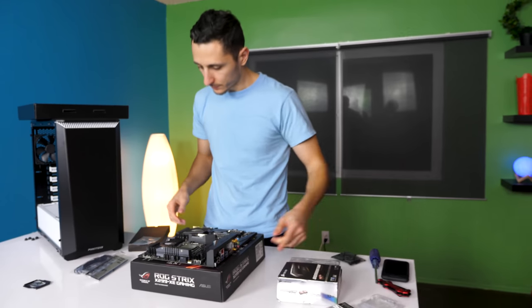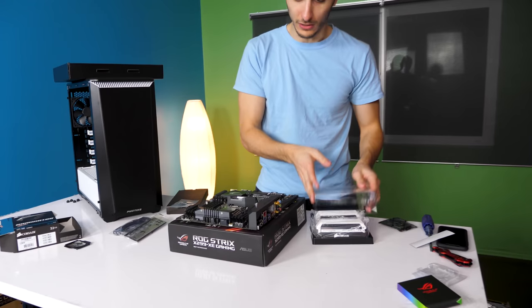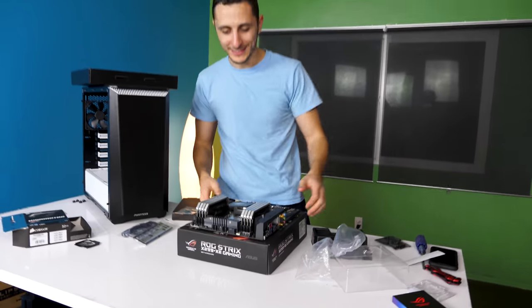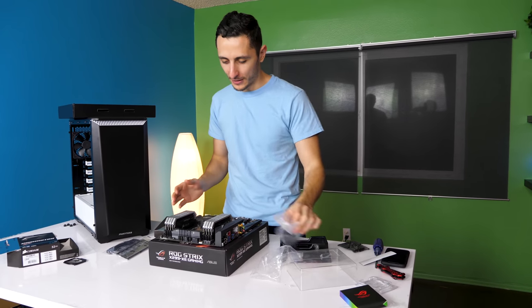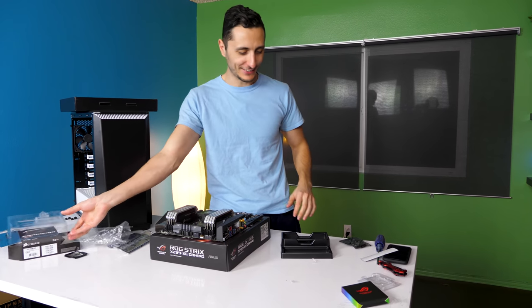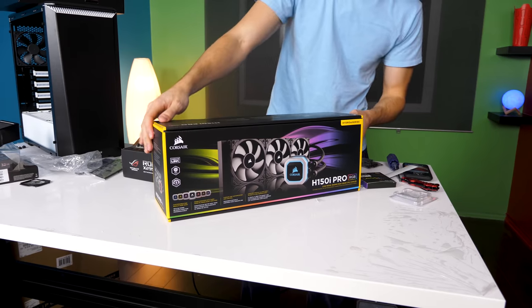CPU is in place. Let's do the RAM sticks next — this dude has eight sticks, so we're going to occupy all eight RAM slots, which honestly looks a lot better than just putting in four. By the way, if you guys haven't noticed, we're officially filming in our new office — that's why you can see the colorful walls. Let me know what you think in the comments. We're still waiting on carpet because there's some echo going on, but once the rug is set up it's going to sound crisp.